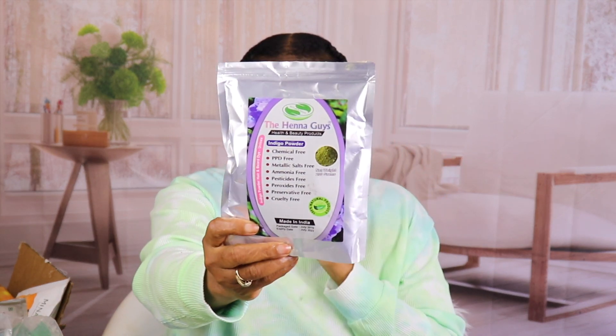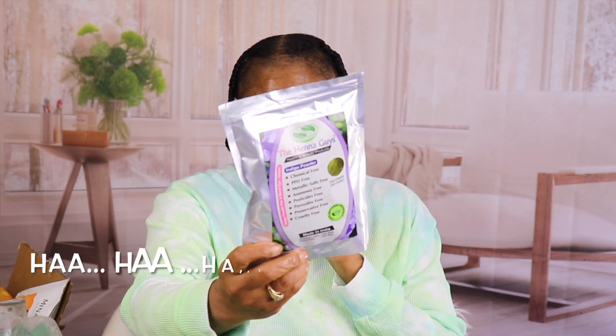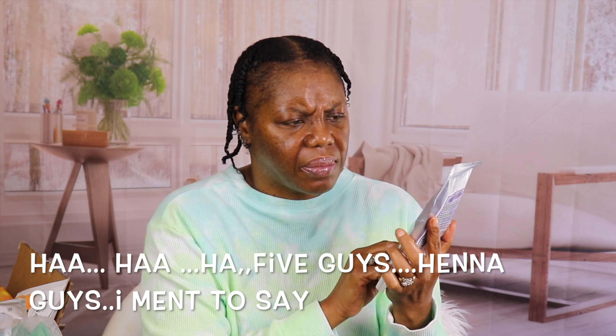After the henna treatment I go in with the indigo to get my color. I really like the five guys henna indigo. I can't remember exactly how much the big bag was, but I know it's under twenty dollars. This is what got me this dark this time — because I was using a little cheap one too but I wouldn't get this dark. So I'm really liking the five guys henna treatment.